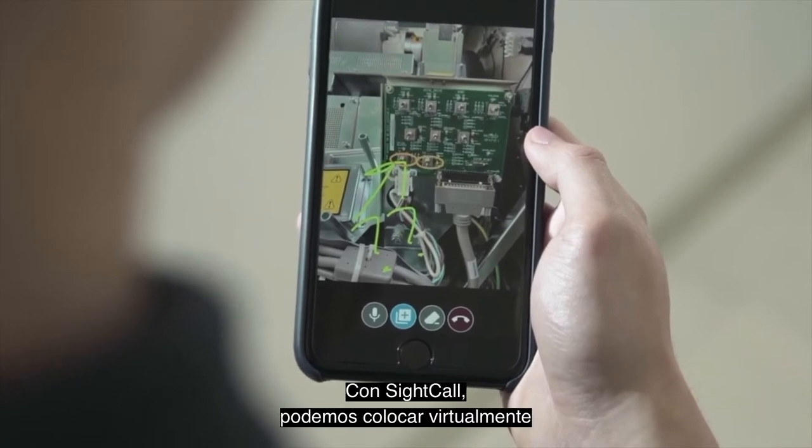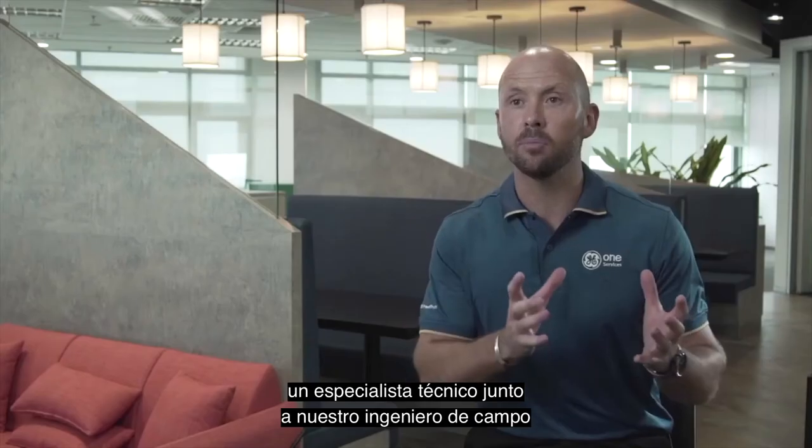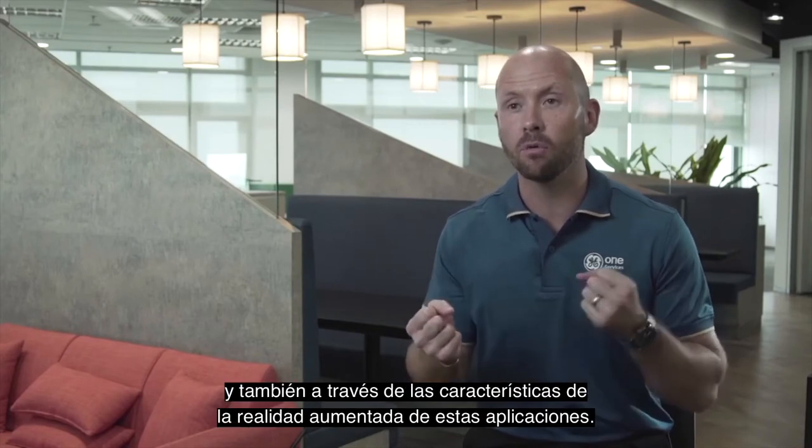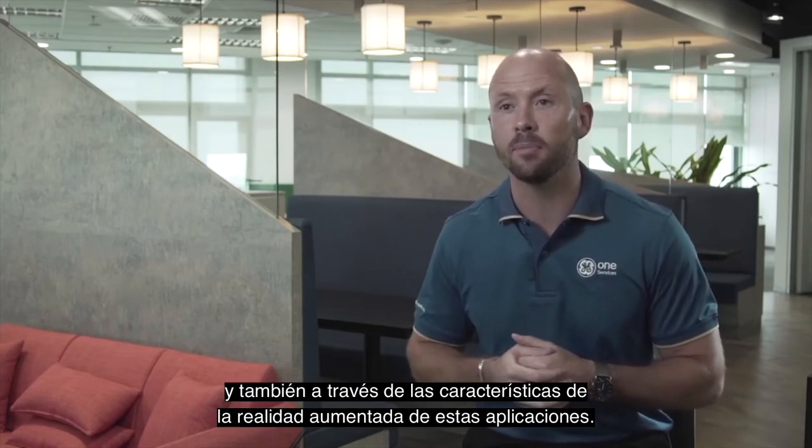With SiteCall, we can virtually place a technical expert next to a field engineer on a site by using the interactive video and augmented reality features of these applications.